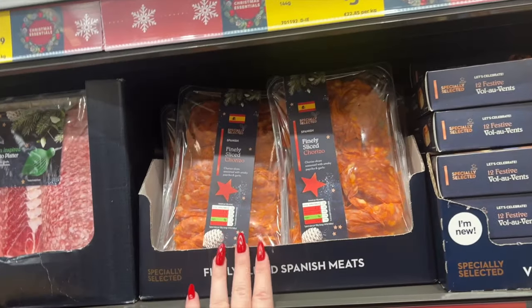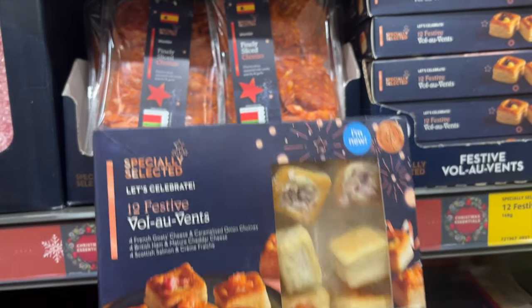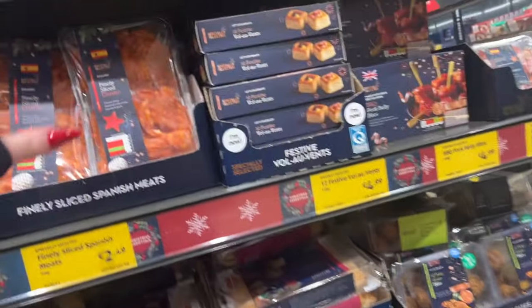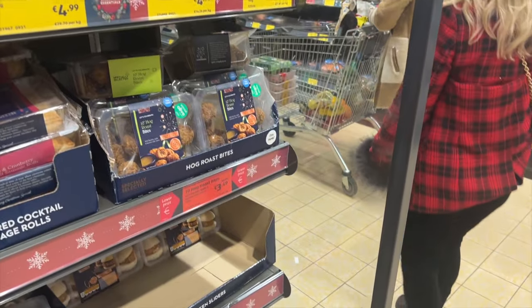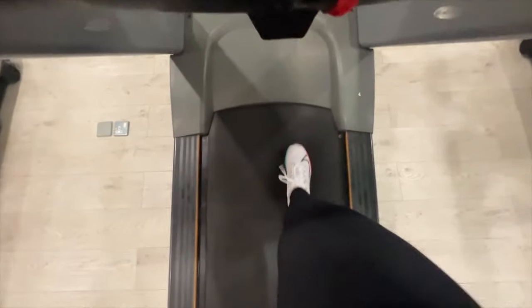We have sliced Spanish meats, festive vol-au-vents — these sound stunning! There are festive vol-au-vents with goat's cheese and caramelized onion, which sound lovely, and salmon and crème fraîche. Mom doesn't like the sound of them. I finished off the day with some 12-3-30.